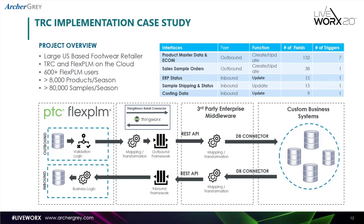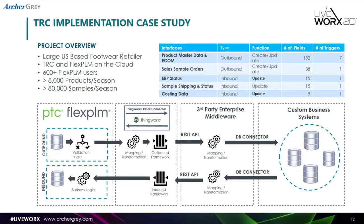In terms of the data flow and the different systems involved, the data comes from FlexPLM into TRC where all the transformation happens. In this particular use case, the client had their own third-party middleware that they use for other integrations, so we just hooked into that middleware through the REST API. Those were doing the work of updating all the different applications — a lot of which were custom business systems — so all we had to do was map to the middleware via the REST API, which was quite a simple task.